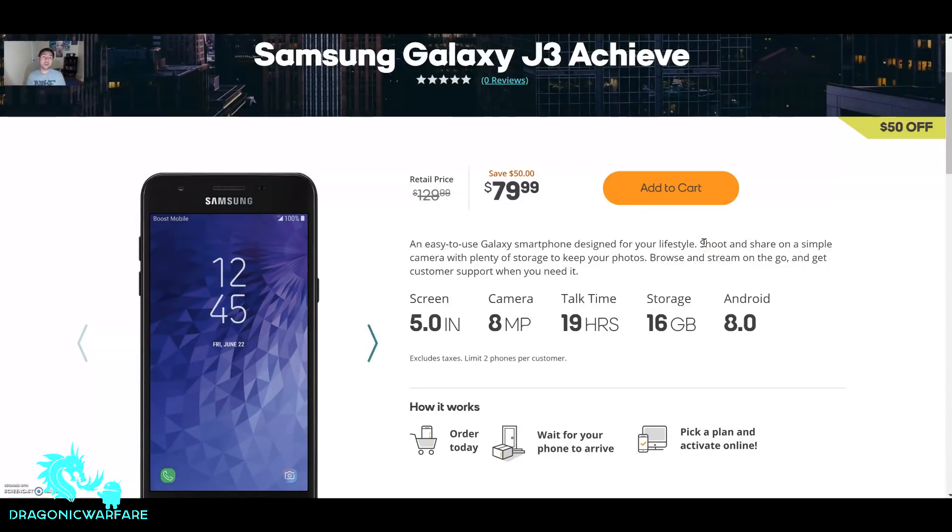Hey guys, I'm going back to another quick performance video. Today I'm making a quick video just letting you know that the Samsung Galaxy J3 Achieve is finally out on Boost Mobile's website. Sorry if I sound a little bit weird guys — I just went to the water park a couple days ago and I think from all the screaming my voice is going away. So let's get to it. As you can see, the Samsung Galaxy J3 Achieve is now out on Boost Mobile's website.